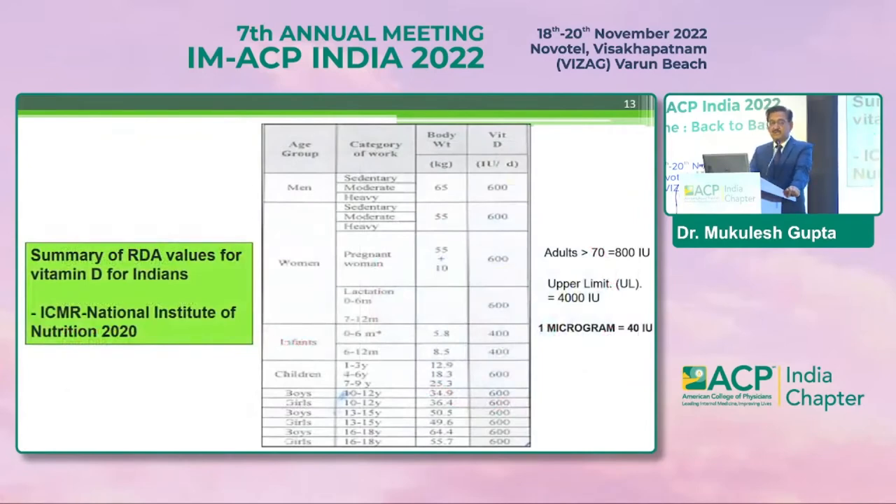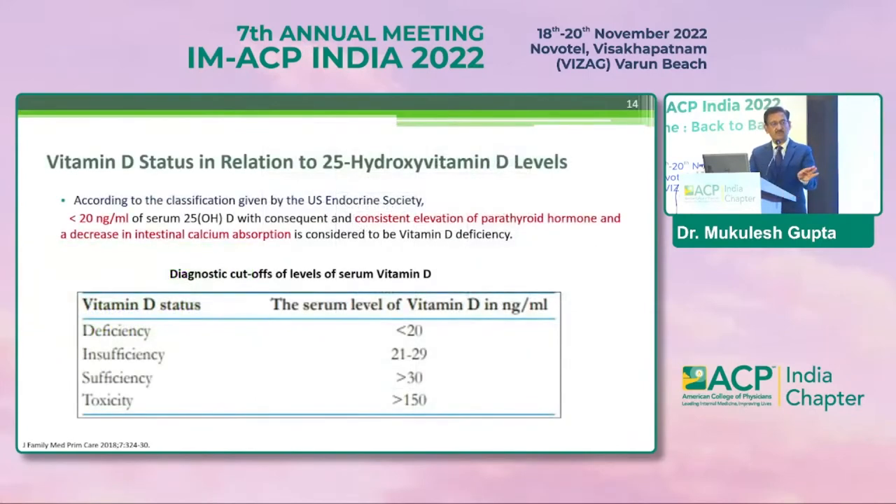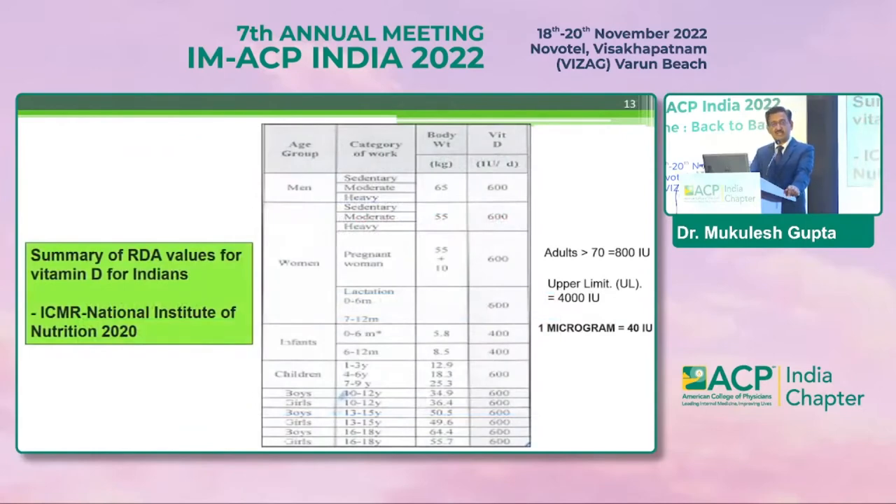Coming to recommended daily allowances — these are the ICMR 2020 guidelines. For infants, the recommendation is 400 international units; for all others, it is 600 international units. For adults more than 70 years of age, 800 international units are required. In practice, most times we give 2,000 international units to Indian subjects, which is something that is debated and probably needs to be revised.